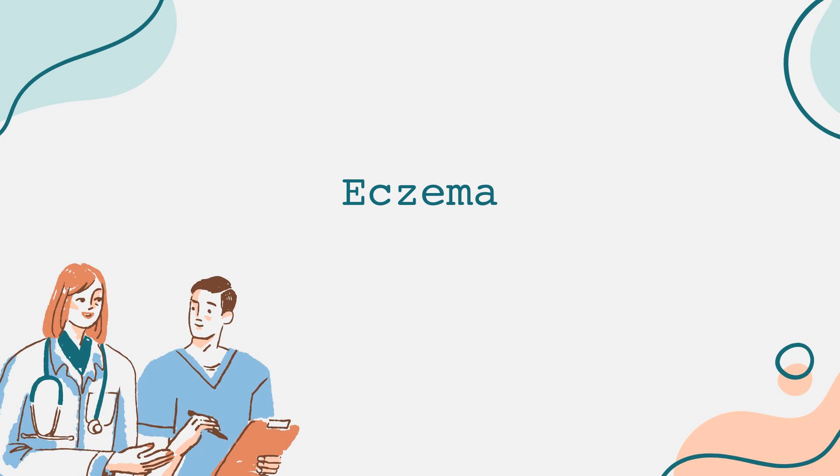Managing eczema begins with understanding what triggers your symptoms — keeping a symptom diary can be really helpful. Additionally, effective moisturization is key. Use emollients regularly to strengthen the skin barrier. Look for creams or ointments rather than lotions, since they provide more hydration and protection. It's best to apply moisturizers immediately after bathing to lock in moisture.